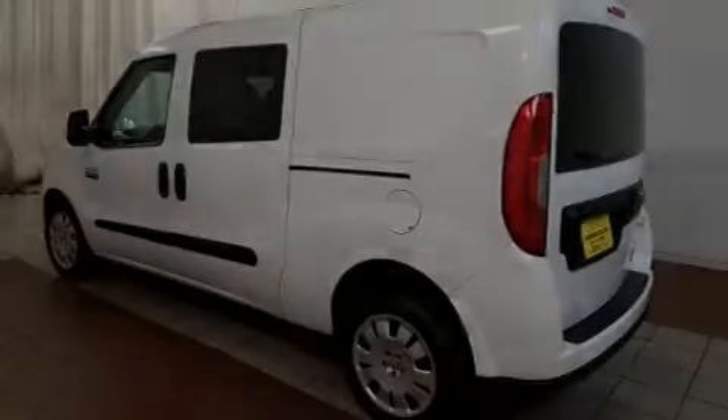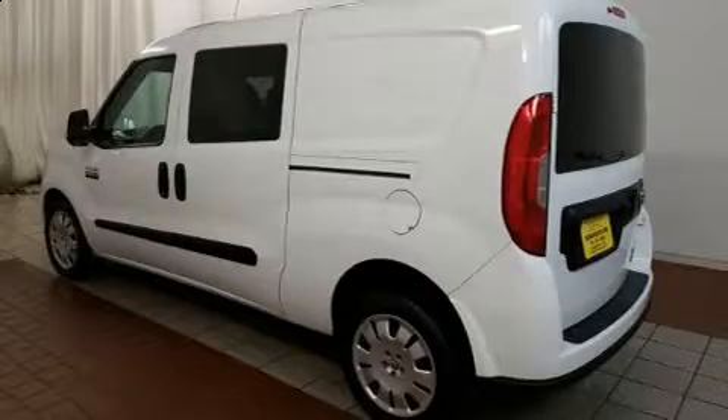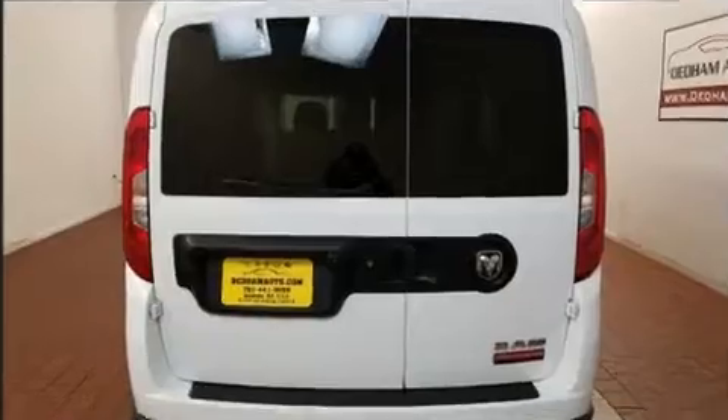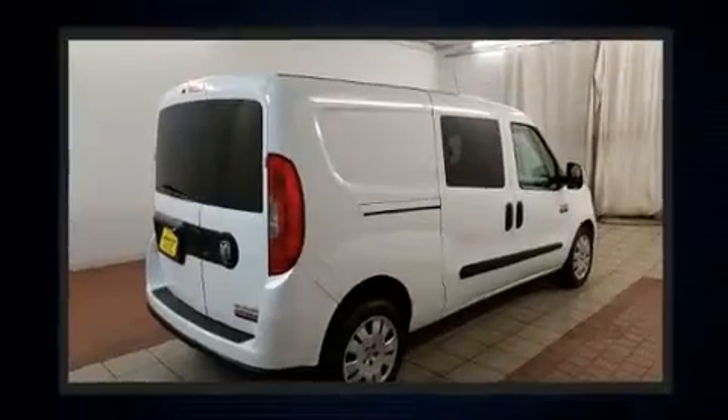Sensibility and practicality define the 2015 Ram Promaster City. With fewer than 50,000 miles on the odometer, this pre-owned model still has plenty of miles remaining as reliable transportation.